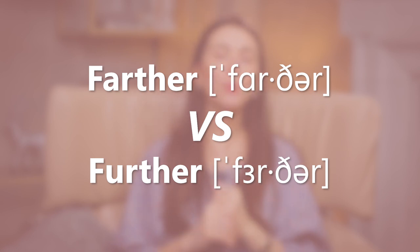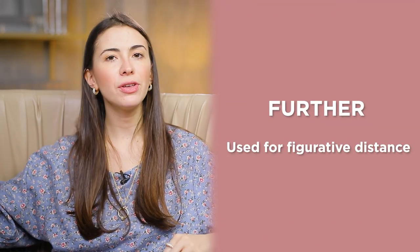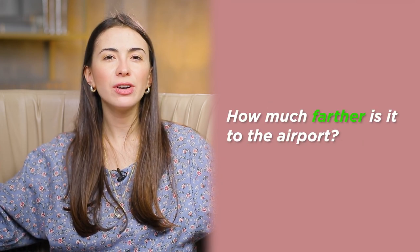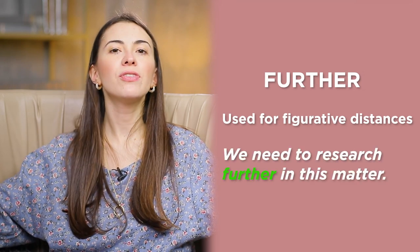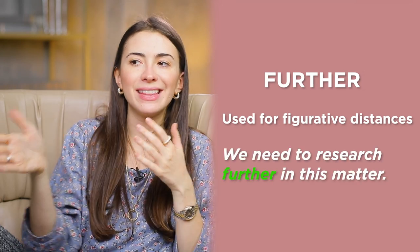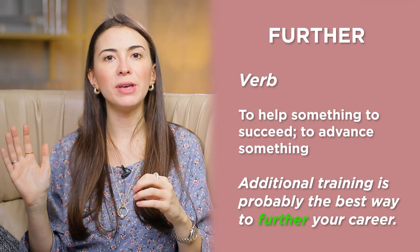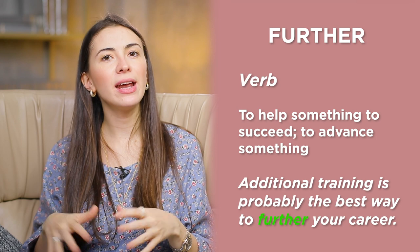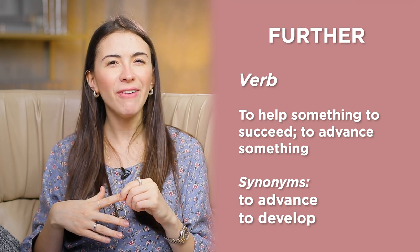Farther versus further. When talking about distance, they are kind of the same. However, American English speakers prefer farther for physical distance and further for figurative distance. How much farther is it to the airport? I can't run any farther. But when not talking about actual distance, use further: we need to research further into this matter; no further questions. Just know that further can also be a verb — additional training is probably the best way to further your career. Synonyms: to advance, to develop.